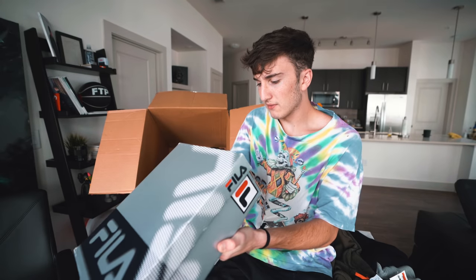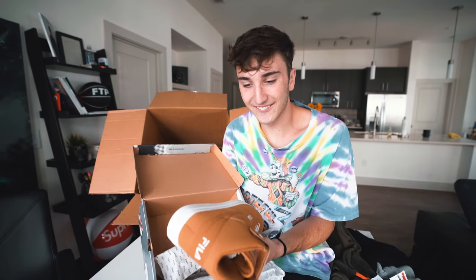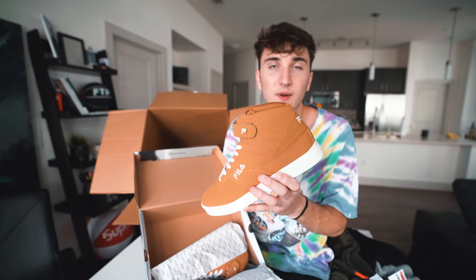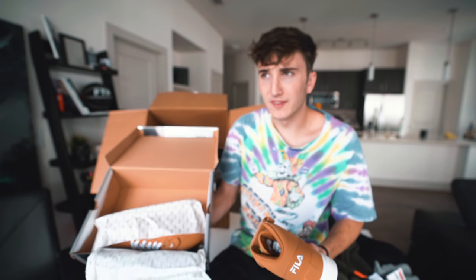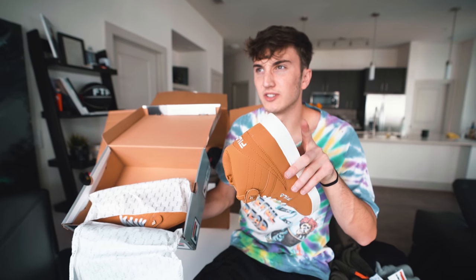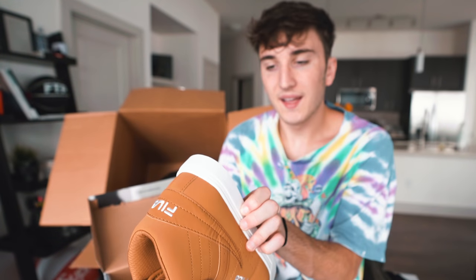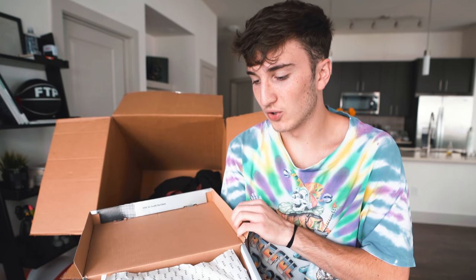Next is a box of shoes — Fila Volk 13 Mid Plus. I haven't had Filas in a long time, Urban Outfitters has been selling them more lately. These look like something you'd wear in middle school — the colorway is really odd to me. Originally $70, marked down to $40 — 42% off. I'm gonna have to say no thank you on these.